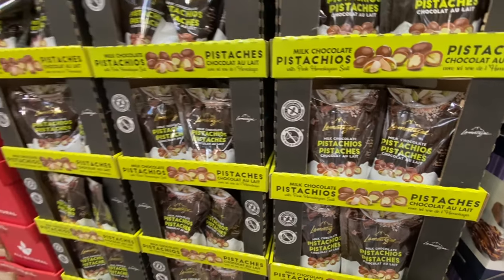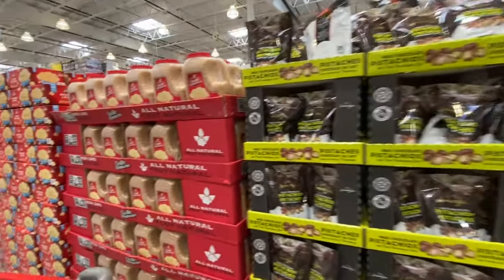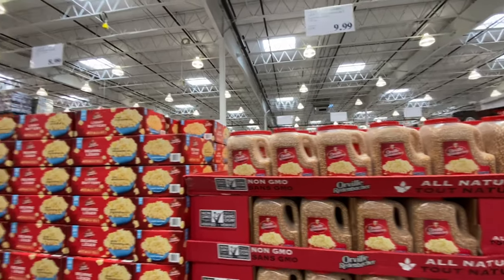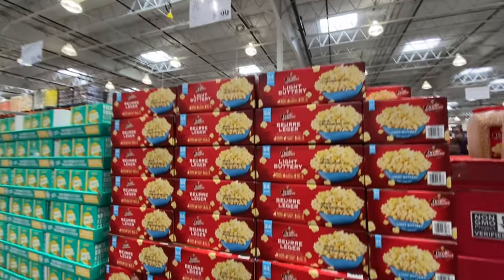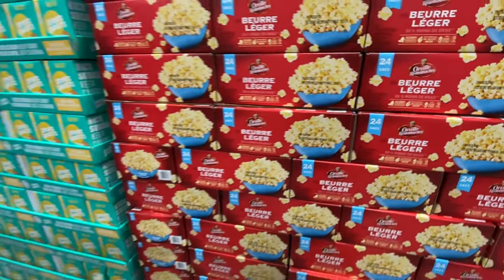Milk chocolate covered pistachios with pink Himalayan salt are $14.89 — another item going to be discontinued. There are other snack options at $9.99 and $8.99, both with 24 packs.